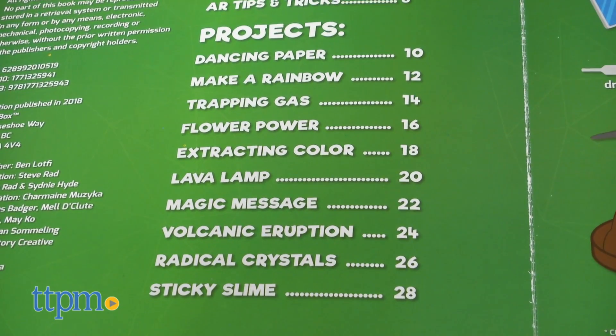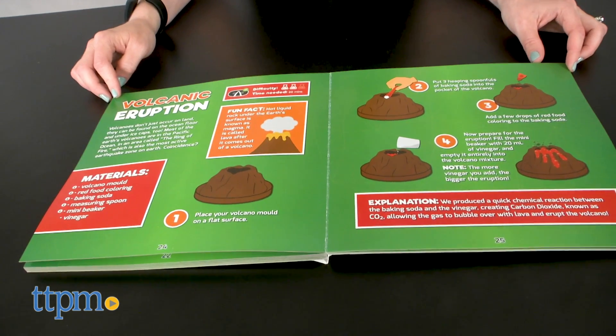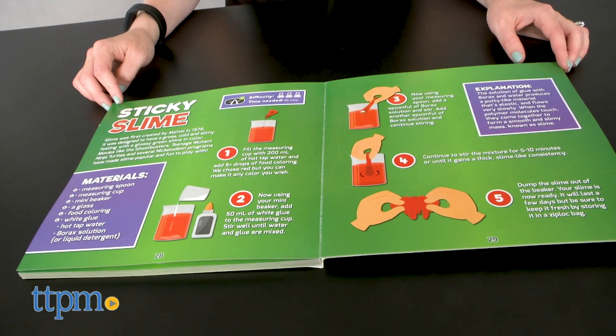There are 10 science experiments for kids to complete with this kit, including the classic volcanic eruption experiment and the trendy slime-making activity.